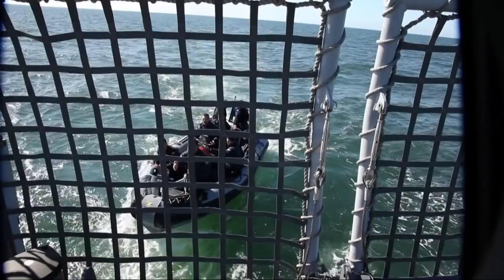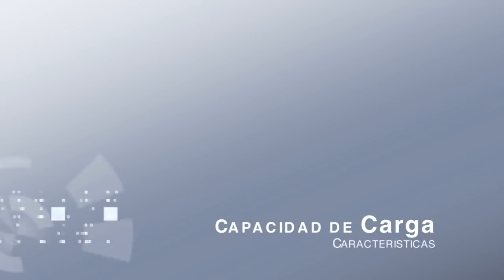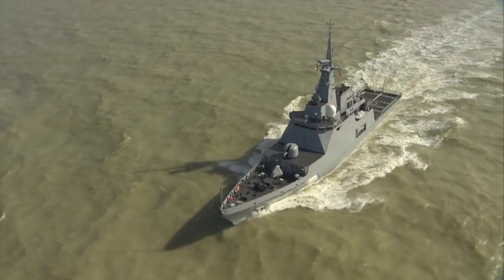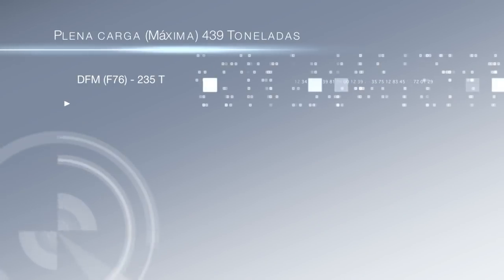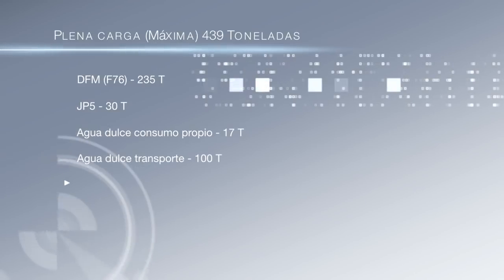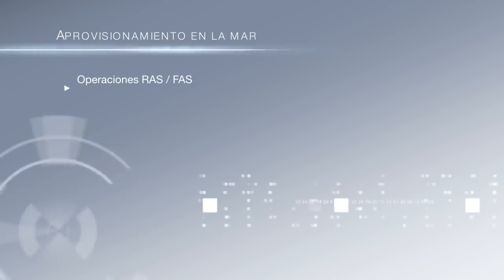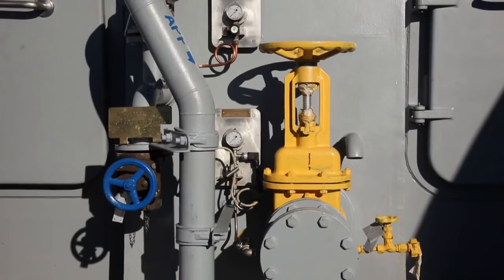Asimismo, está equipado con cuatro balsas para 25 personas. Su capacidad de carga y gran autonomía le permite actuar en labores de ayuda humanitaria en situaciones de crisis y catástrofes naturales. La cámara de provisiones, situada en la zona de proa, permite almacenar cerca de 10 toneladas de víveres, tanto secos como refrigerados y congelados, con posibilidad de incrementar su capacidad mediante un contenedor de 20 toneladas en la cubierta de vuelo. Asimismo, puede realizar operaciones de abastecimiento en la mar con dos estaciones receptoras de sólidos ligeros y una de líquidos.